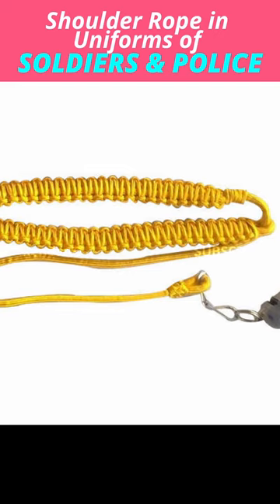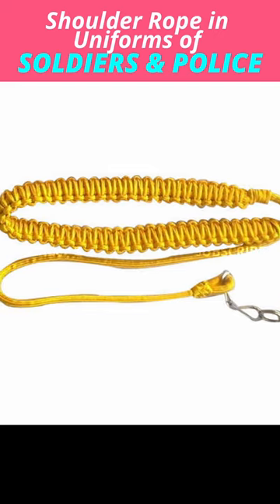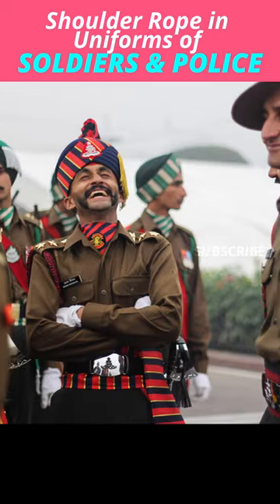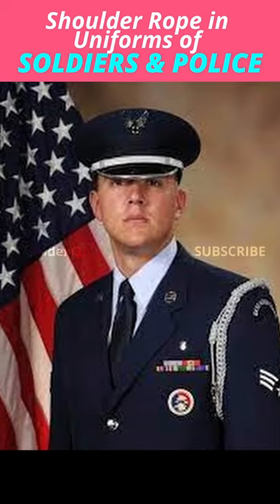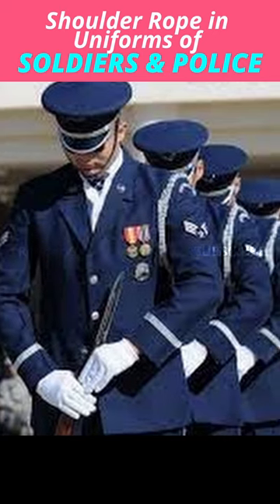A whistle is attached to the end of this lanyard for use in certain situations. Most of the time it is not visible because it is in the pockets of officials. Today many officers have different lanyard colors based on their positional rank.